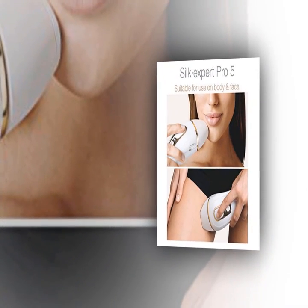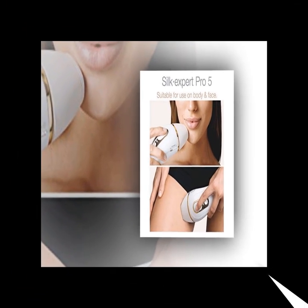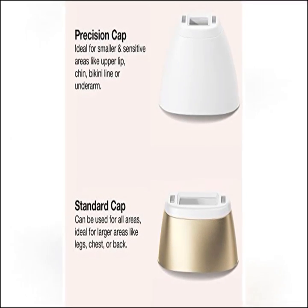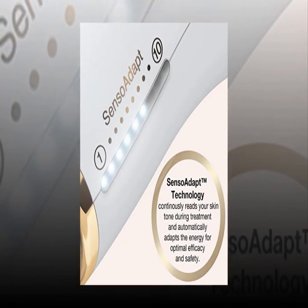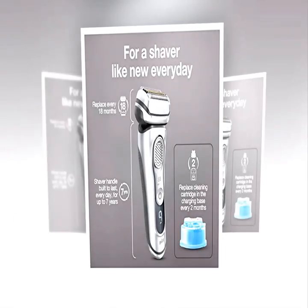The safest IPL technology: clinically tested and dermatologically recognized as skin safe by an international skin health organization. It automatically and continuously adapts to your skin tone to ensure an optimal balance between effectiveness and safety for visible, long-lasting hair removal. Fastest IPL — it is two times faster than the previous Silk. Following the treatment schedule, the lower legs, armpits, and bikini area were evaluated.